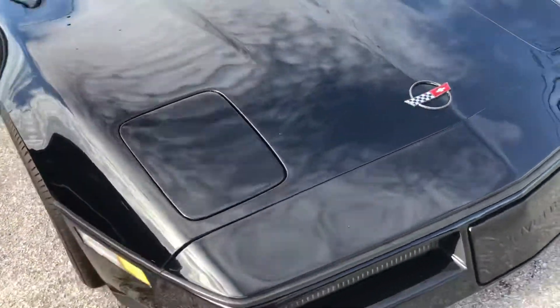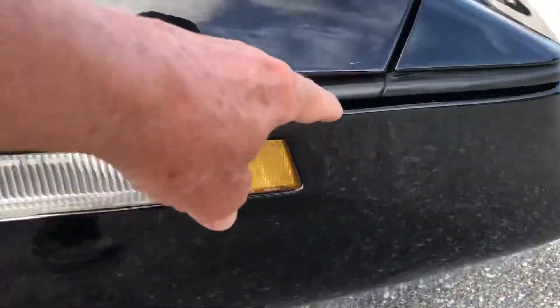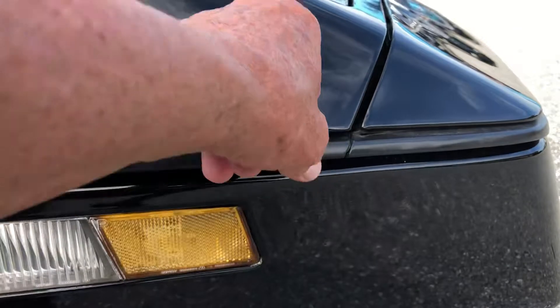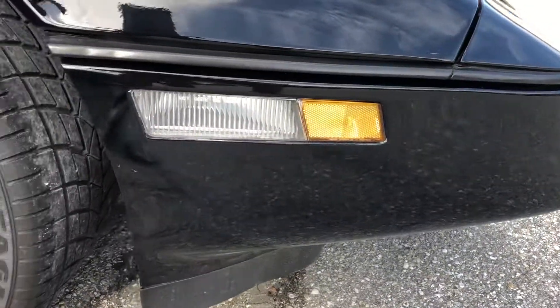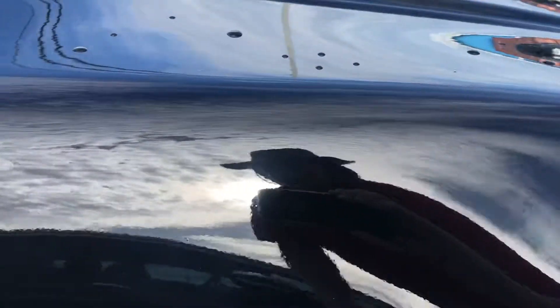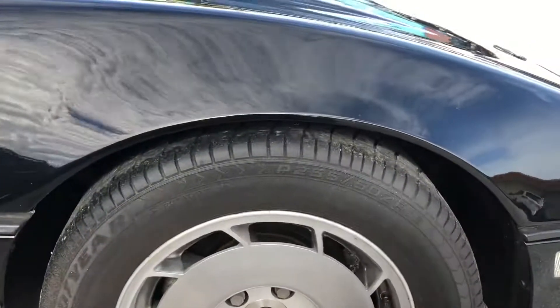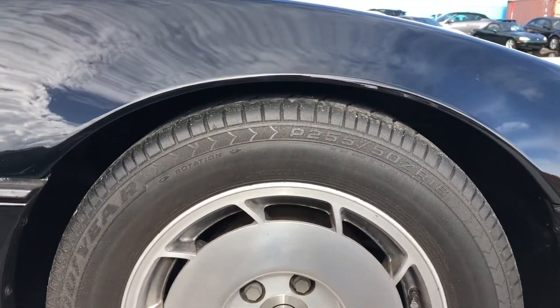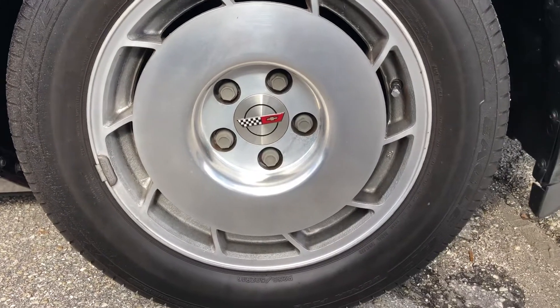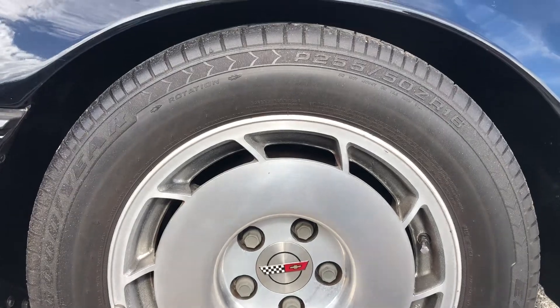Walking around to the passenger side front quarter panel, there's a little scratch right here just below where the headlight pops up. It can come out. Looking at the tire — passenger side front — it's in decent shape. The alloy wheel cover is in good shape.